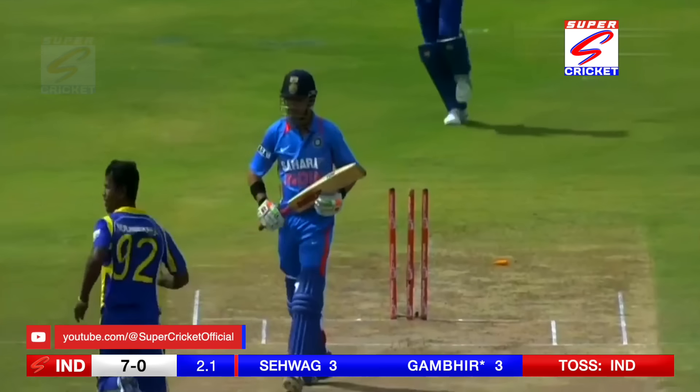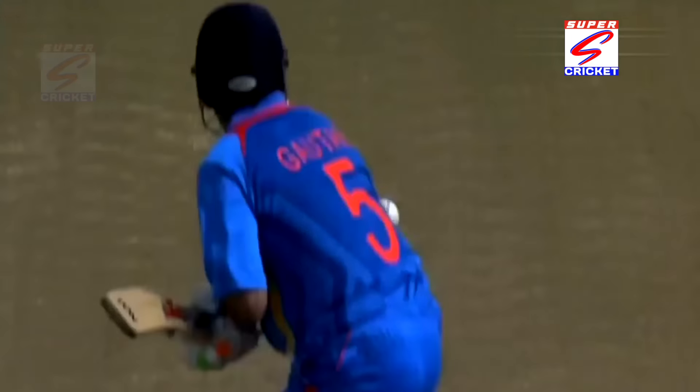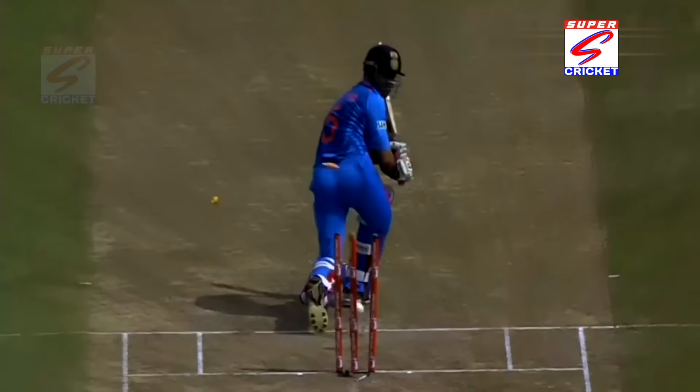He's bowled him! He's bowled him round his legs — maybe just clipping the outside of his back, pitching outside the leg stump. Yeah, did come back, clipping the wicket.